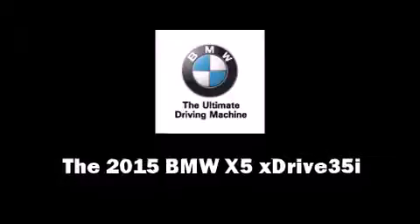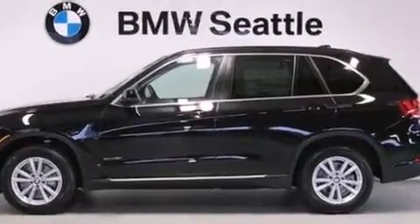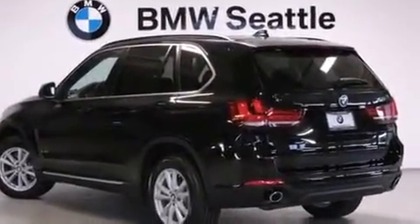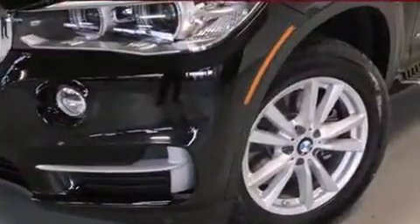The 2015 BMW X5 achieves smooth gear shifts thanks to the three-liter six-cylinder engine. For added security, dynamic stability control supplements the drivetrain. A turbocharger is also included as an economical means of increasing performance.